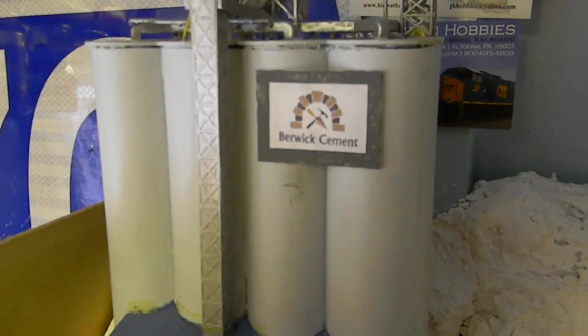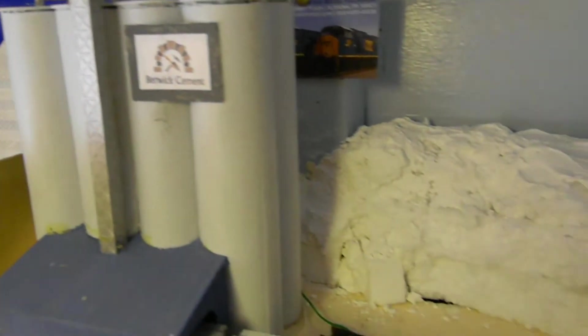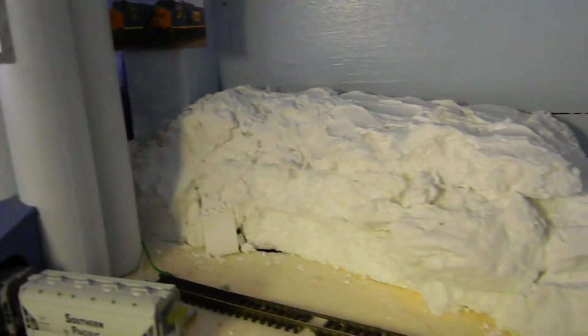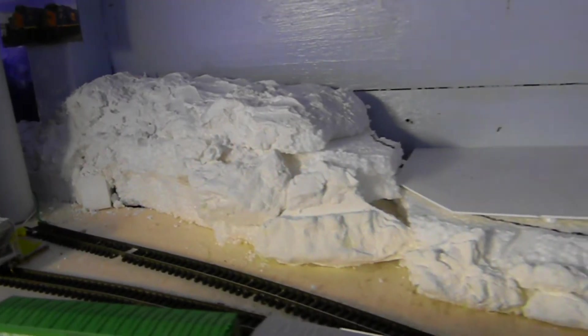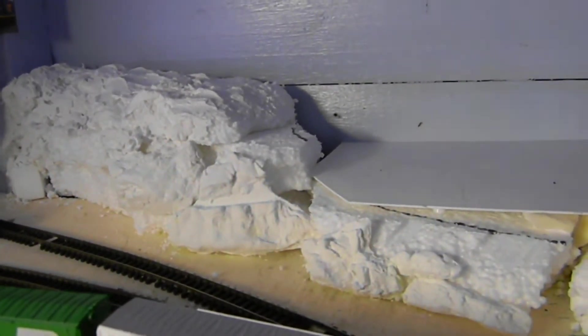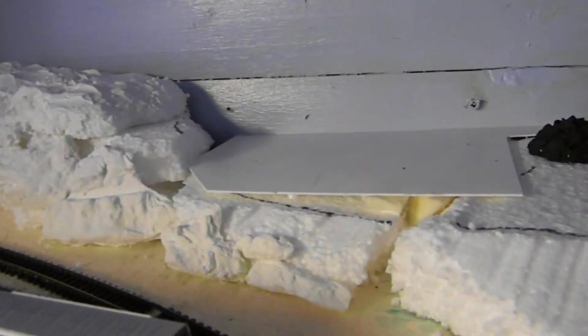Berwick Cement now has a signboard, and quite a lot of this scenery at the back is new. You won't have seen it, but I have been doing this over the course of the last two years.